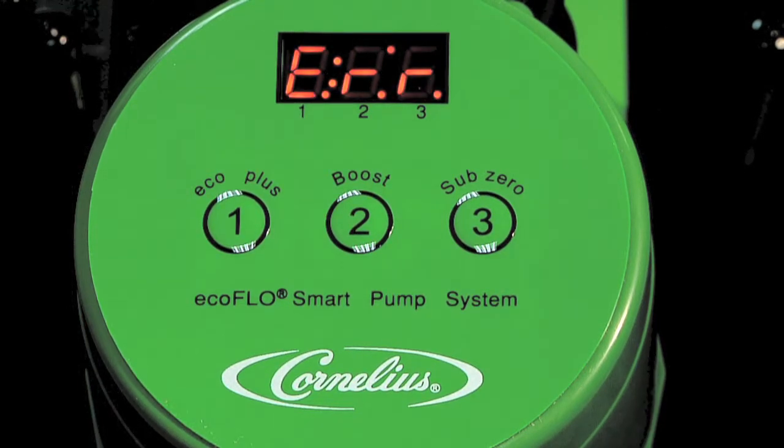Upon powering the controller, it may show RTC ERR, which indicates a low battery. This will change to dash one dash after five minutes. If it doesn't change to dash one dash, there's a fault with the controller.